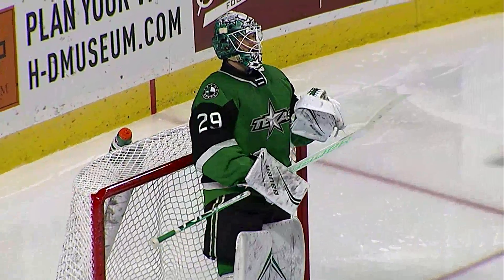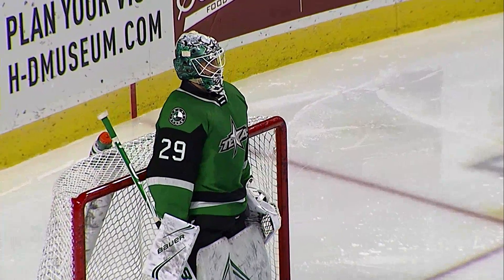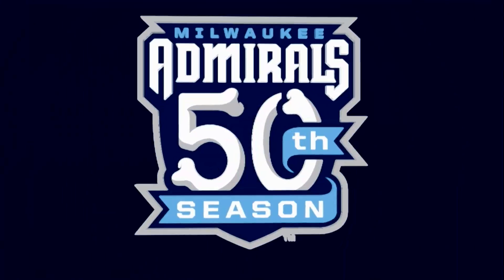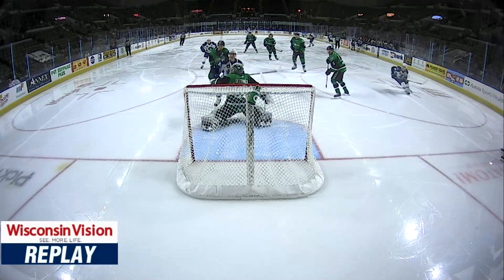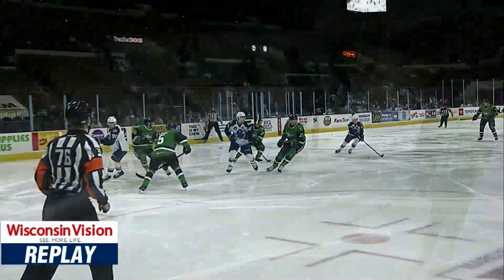It's a 1-0 Admirals lead. Milwaukee Admirals goal! Scoring his third goal of the season, number 91, Lawrence DeFan.